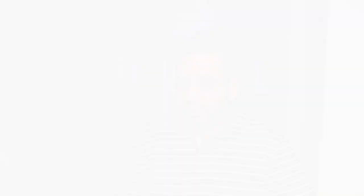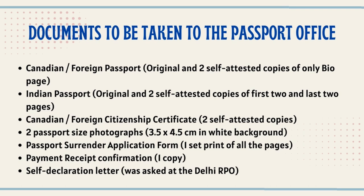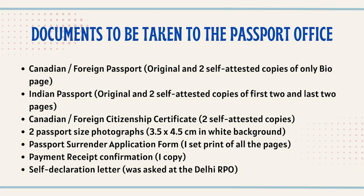He then looked at all our documents. The documents you need to bring include: your original foreign passport — in our case the Canadian passport — along with two self-attested copies of the bio page. The Canadian passport only has a front bio page, so just take two photocopies of that.